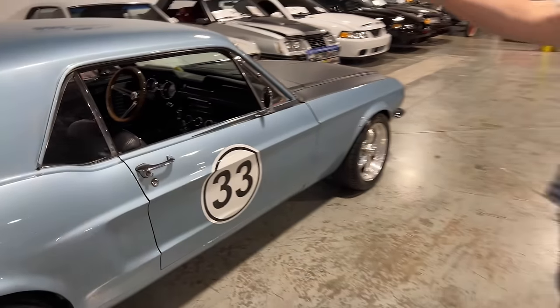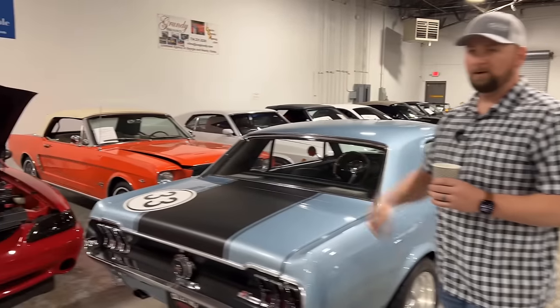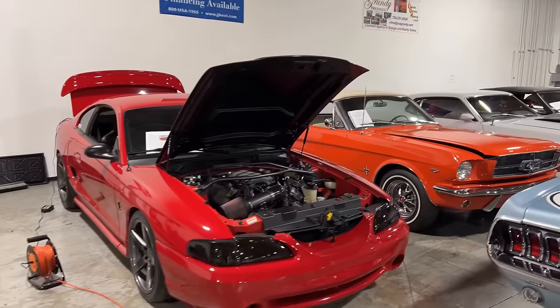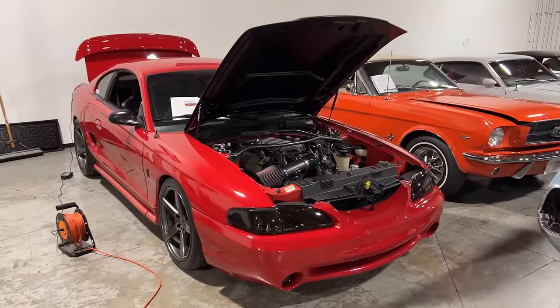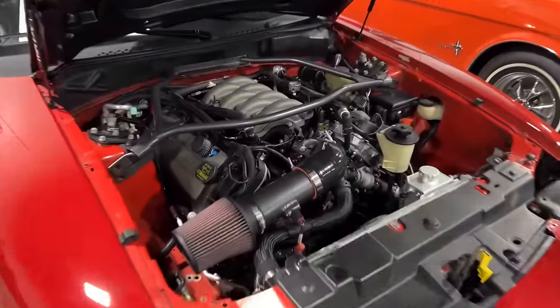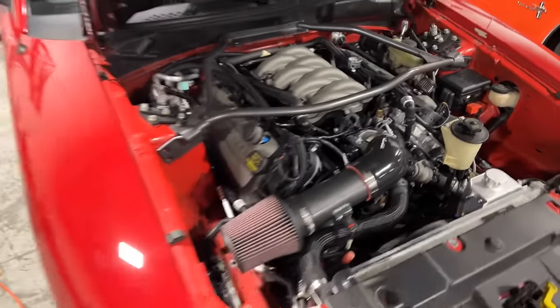Also want to mention that we sold the 1997 Cobra with the Coyote motor. This one didn't last very long either — it's a very unique car. The gentleman who owned it dumped tons of money into it, and it's a pretty nice one. This car is actually staying in Atlanta — we got a local gentleman that bought it.